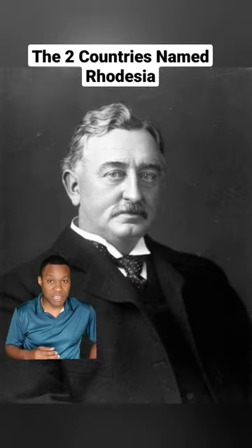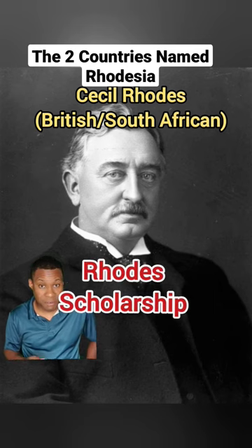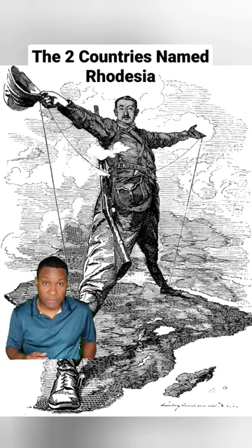By the way, both Rhodesias were named after Cecil Rhodes, the same person who established the Rhodes scholarship. And he remains a controversial figure in South Africa today.